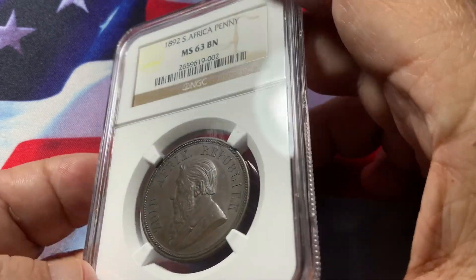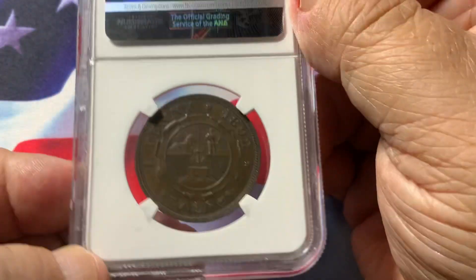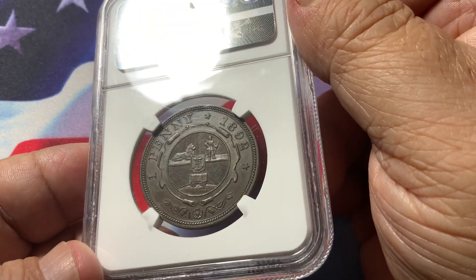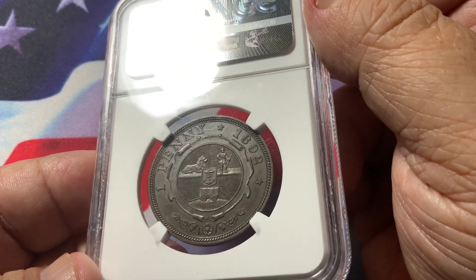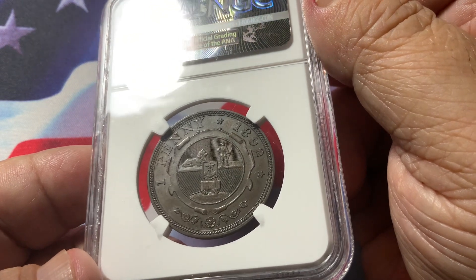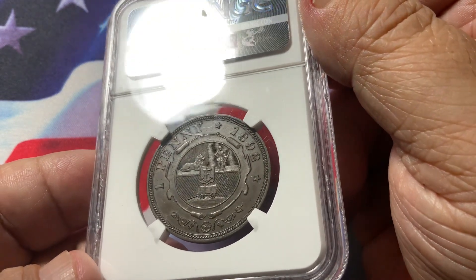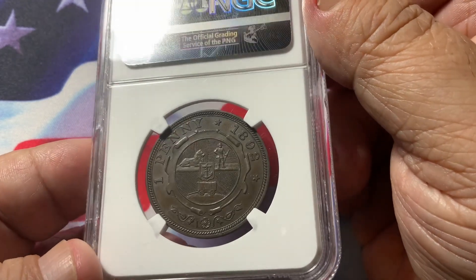No major bag marks. Looking on the other side, it is also pretty nice — fully struck with a full circle, and good design on the lion and on the soldier.